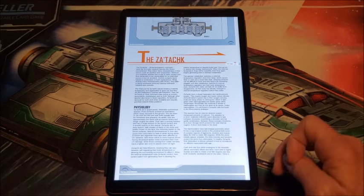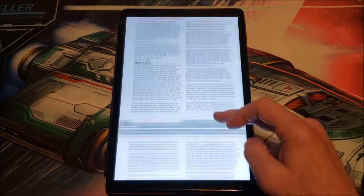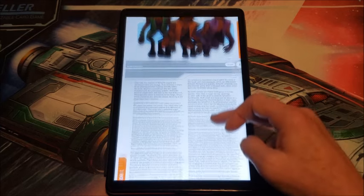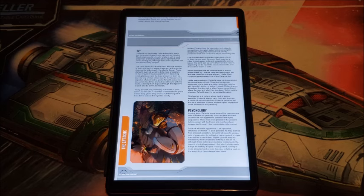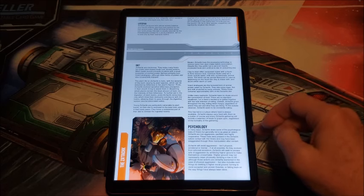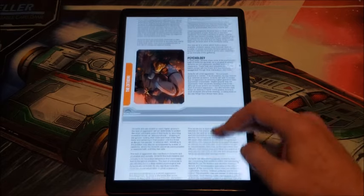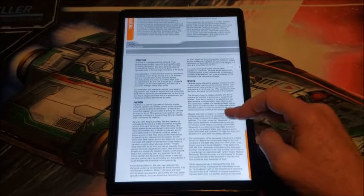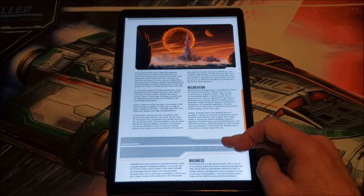Next we look at the Zatach. They are an alien species — the first alien species found by the Hivers — and they are very similar in disposition to Hivers. They're pacifistic but excellent managers. The Hivers, being what they are, went ahead and manipulated them a little to make them even better managers. They share some of the psychology of the Hivers but generally not to as great an extent. They're not aggressive — they're pacifistic and highly cooperative. They run as a matriarchy and are used as managers by the Hivers.